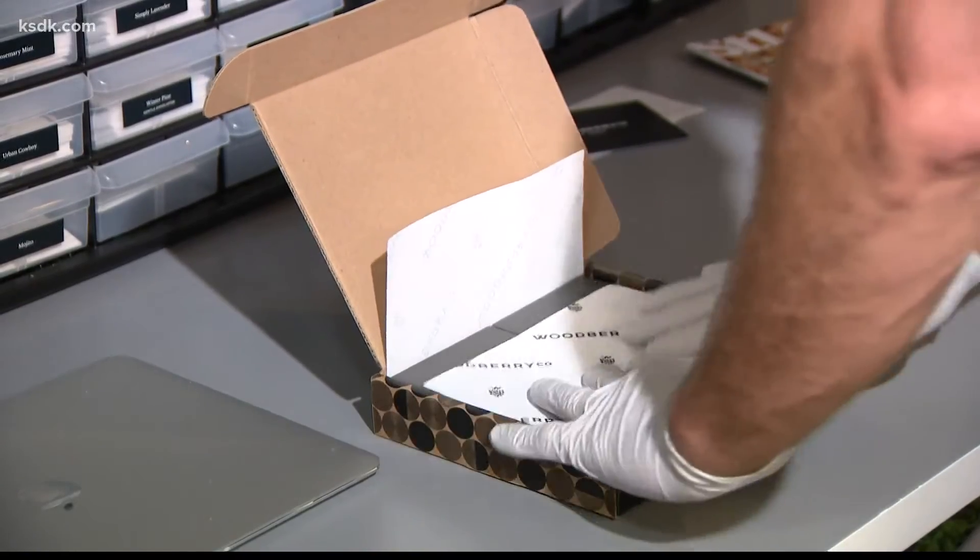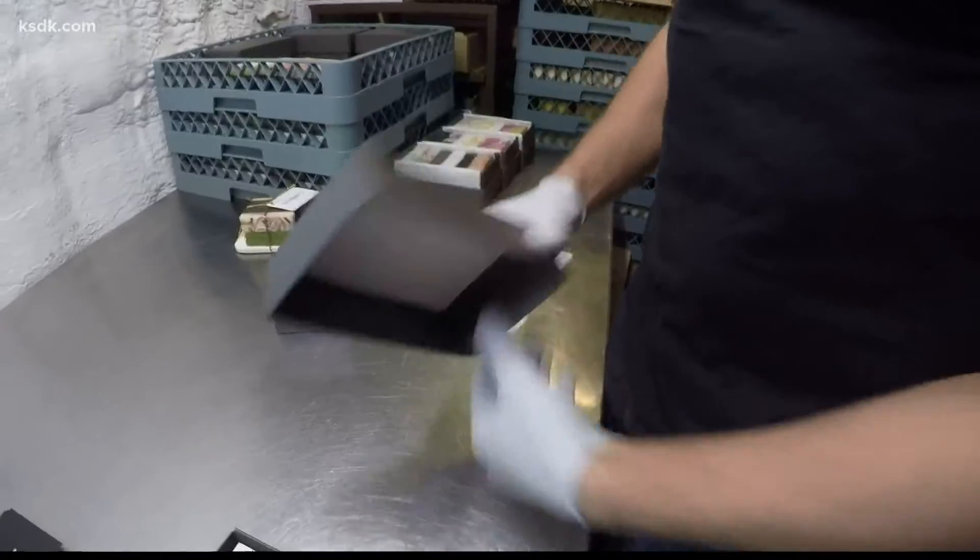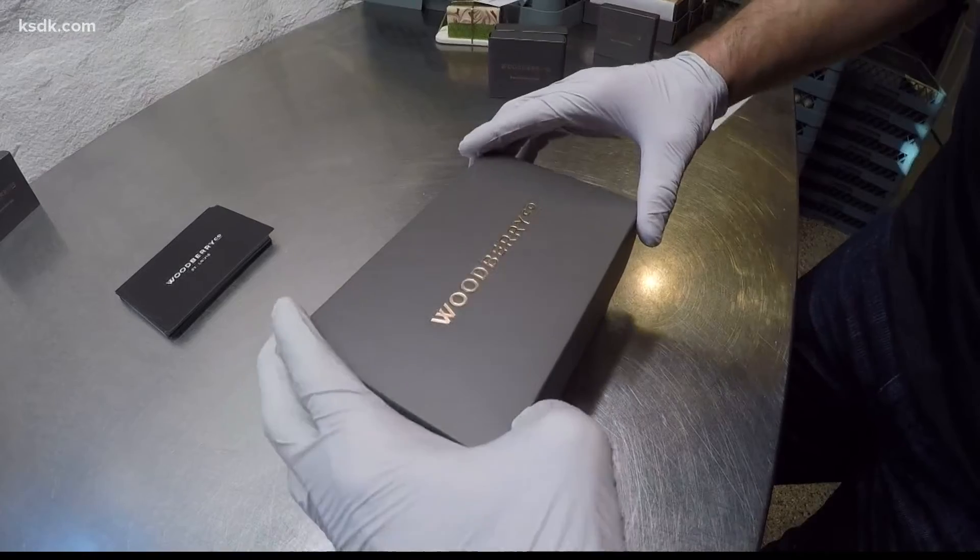Check out Woodberry, a local company offering up a green choice. Bar soap can eliminate at least one plastic bottle from your shower, and that's huge. If everybody does it, then there's a giant impact on our world.